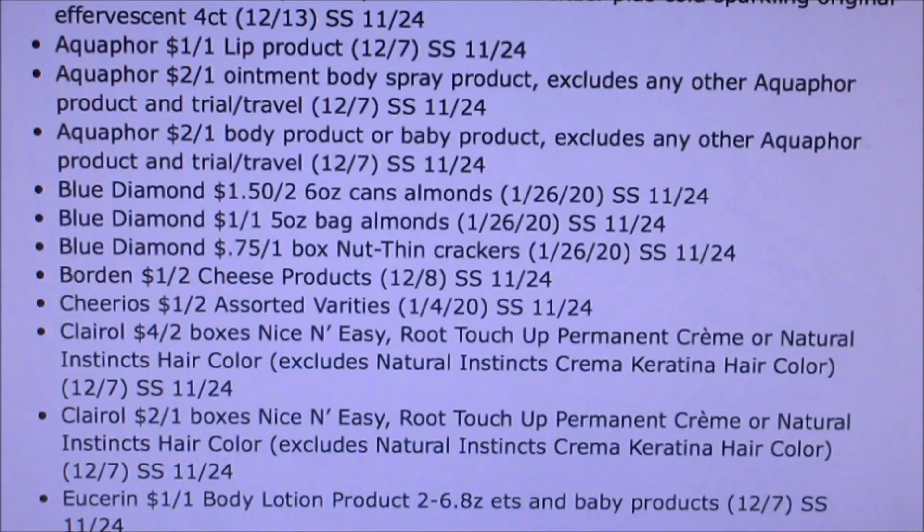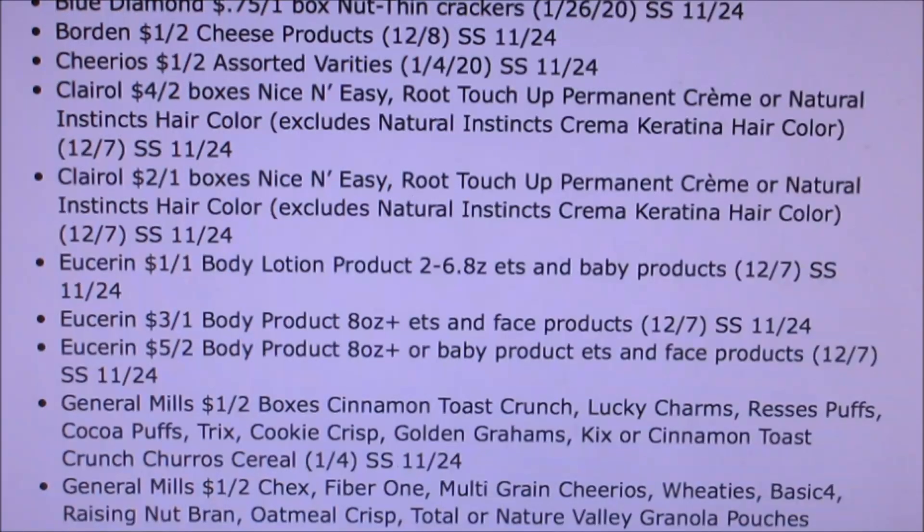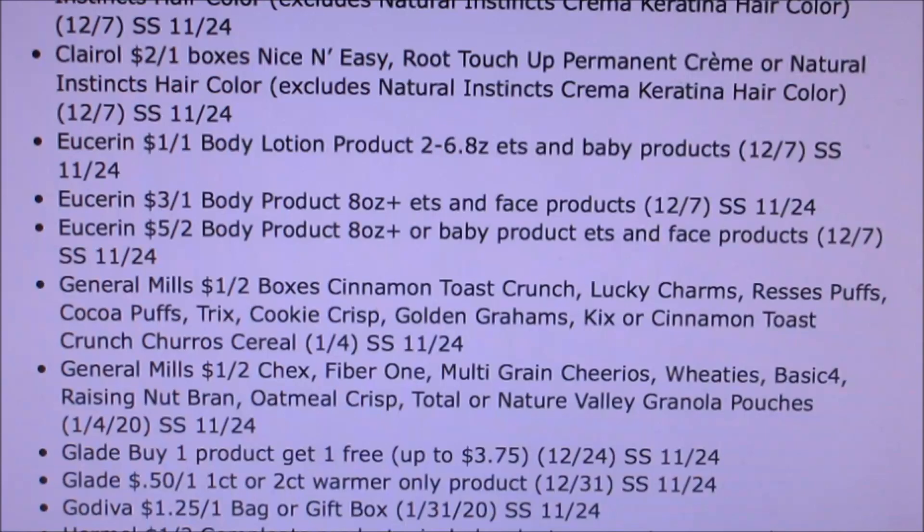Claritin — I feel like Claritin is always in the ad, all the time. Eucerin, a dollar off of one, three off of one, five off of two. General Mills cereal, a dollar off of two — great coupon. Chex Mix, a dollar off of two Chex — I really like those coupons, those coupons make me happy.